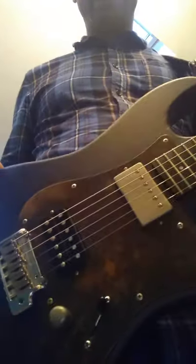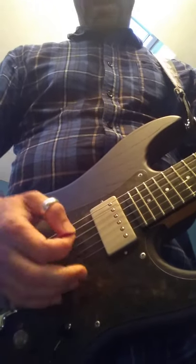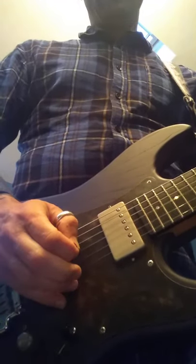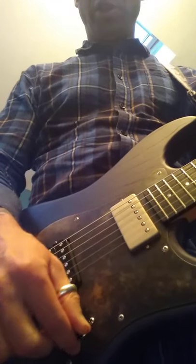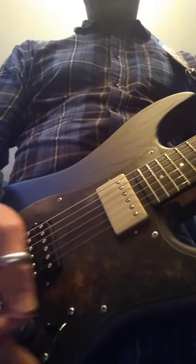Back to the Patrick James Eggle, and currently I've selected the neck pickup only, tone control pulled out for the coil split sound. Here's what it sounds like. Again, a little bit more depth to the tone, a little bit more mid-range — we've lost some of the bright twang of the middle position.